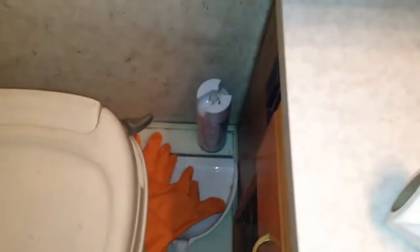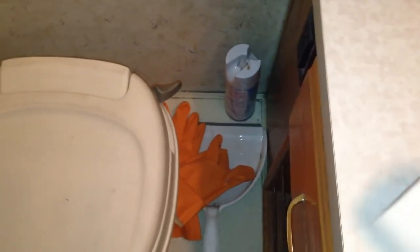This RV toilet paper is pretty cheap — I bought it at Walmart. It took me about two hours to get to Walmart on the bus, but it's worth it. If you try to use regular toilet paper, you're just going to end up with all kinds of mess.